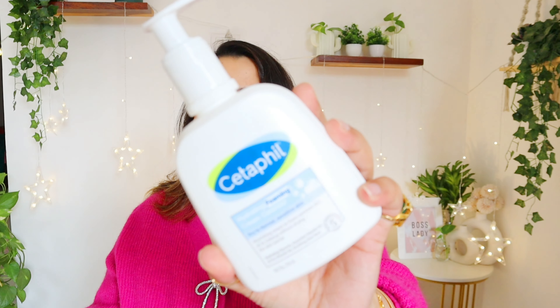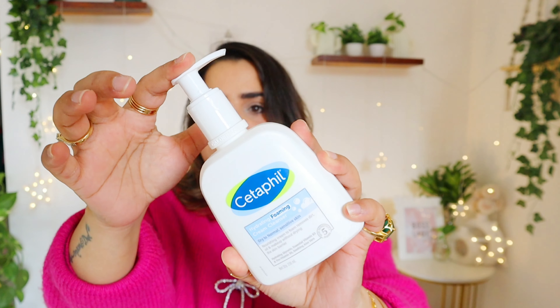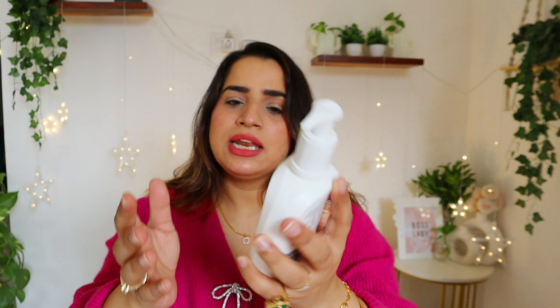So that's how this packaging looks. It's a pump packaging, it's a little different. There is a lock system as well, but again it's not travel-friendly because it's a pump — it can go out. It's a lock but still, if you're traveling, leakage chances are definitely there.